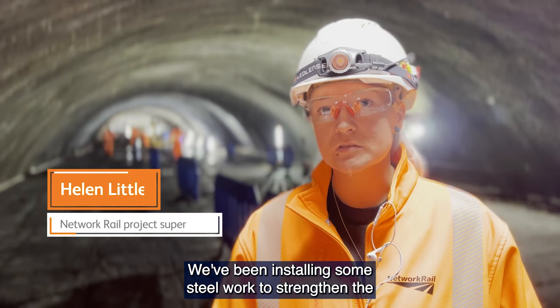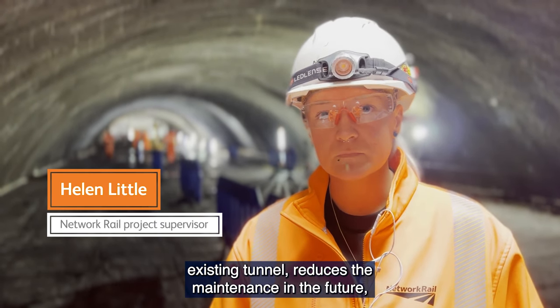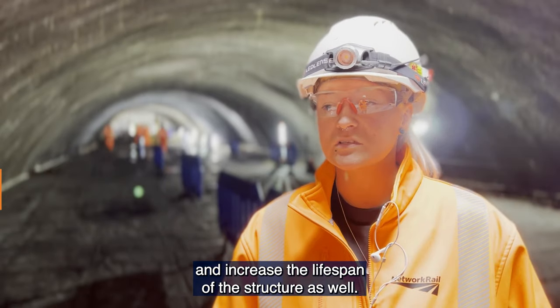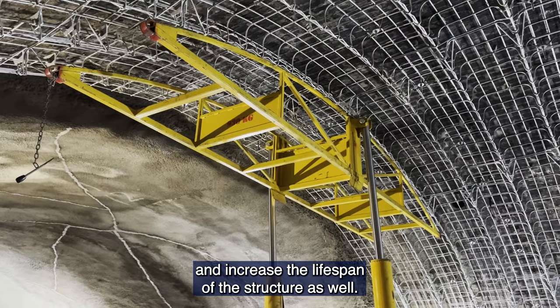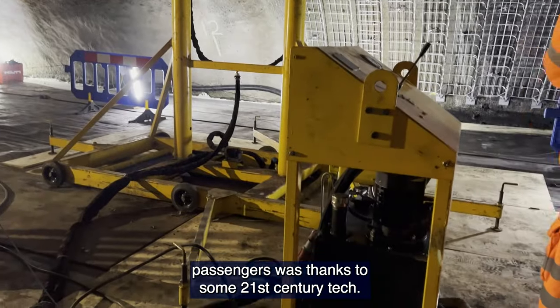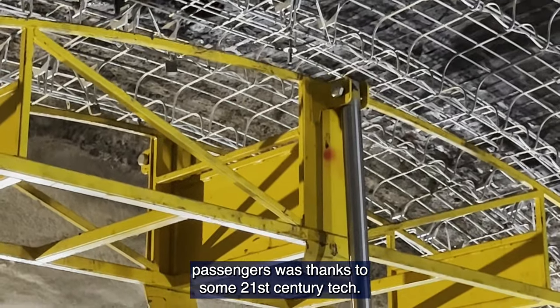Steel work has been done to strengthen the existing tunnel, reduce maintenance in the future, and increase the lifespan of the structure. Fixing this Victorian-built railway tunnel without delaying passengers was thanks to some 21st century tech.